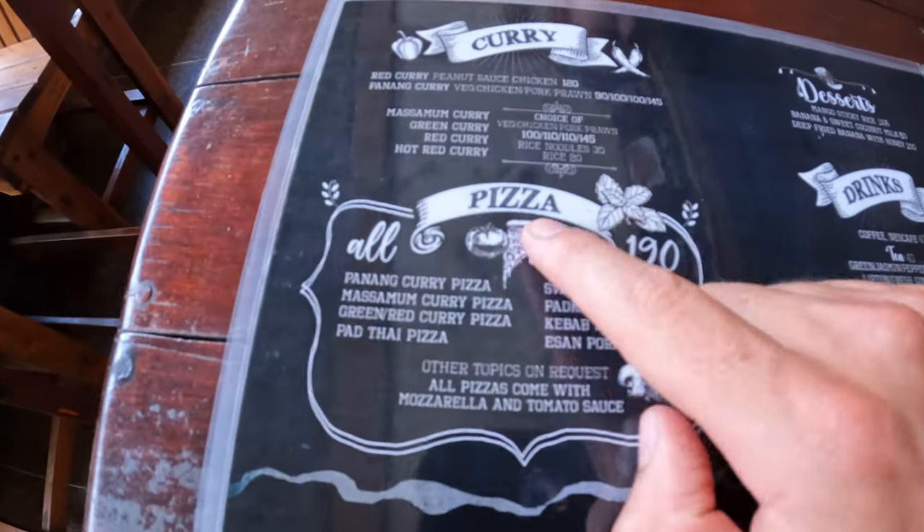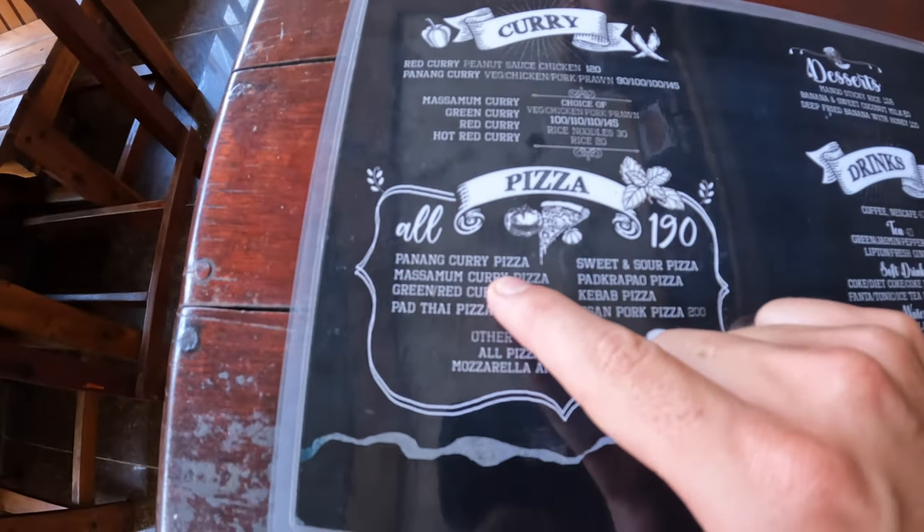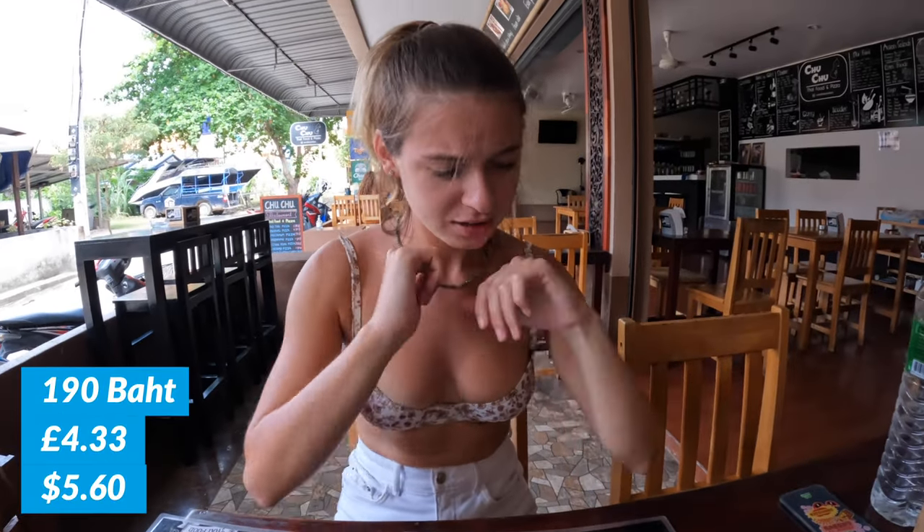We're going to a place that's been recommended by quite a few people — it does a Penang pizza, or curry pizza. We're going to give it a go and see what it's like. We're a little skeptical, but we've got to do it. The Penang curry pizza is 190 baht.